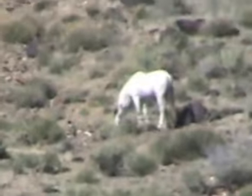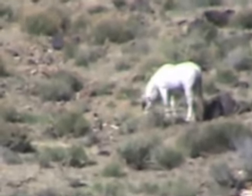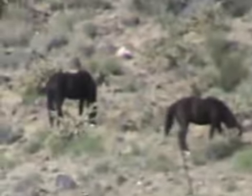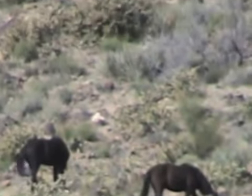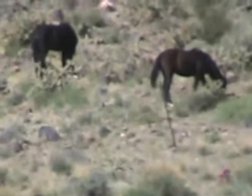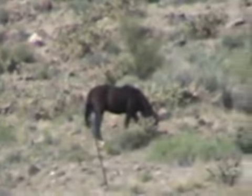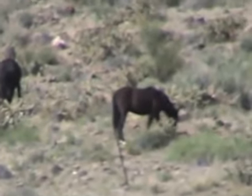These horses have been DNA tested. They're very, very high percentage early Spanish blood. They've been out in these mountains for over 400 years with very little commingling with other animals. We do not have roundups here. This is a herd area, not a herd management area. We have mountain lions in the hills here and nature is in balance — there's no so-called overpopulation of wild horses.